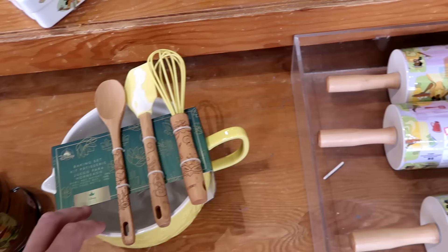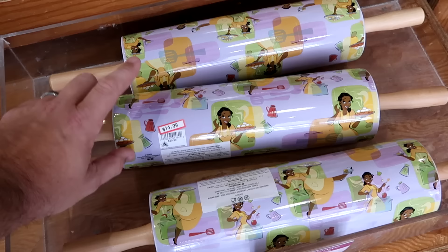Right next door they have a really nice heavy-duty rolling pin with wooden handles. This is very heavy ceramic. $15 marked down from $30.